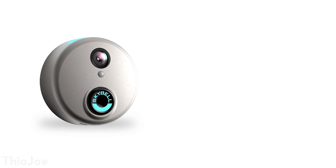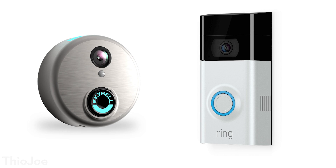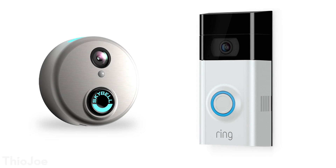It'll be interesting to see how the Hello Doorbell stacks up against things like the Skybell or the Ring Doorbell, which has several models and has been in the market for quite a while. Just from what they've talked about initially, I think this would be a good choice, although they haven't released the price and it'll probably be out sometime next year.